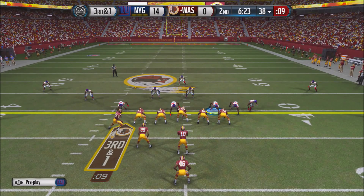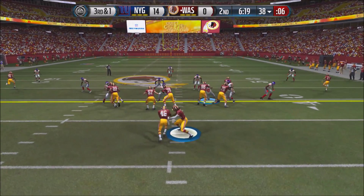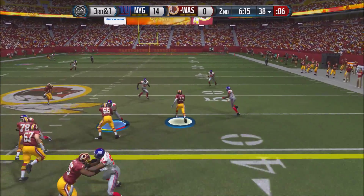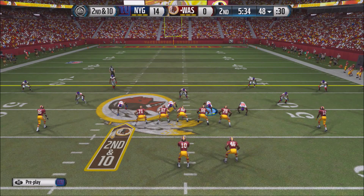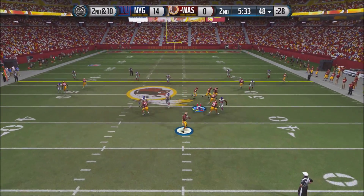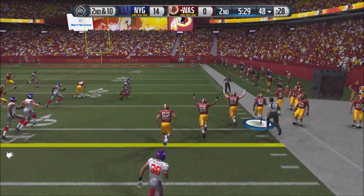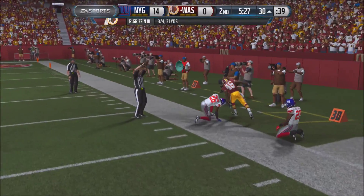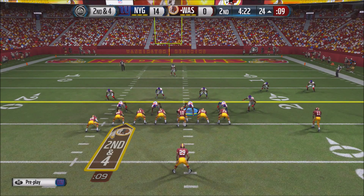On 3rd and 1 for RG3, he fakes a handoff to Alfred Morris with a play-action, stays tall in the pocket, then runs with it himself and gets tackled just before the 50-yard line at the 48. On 2nd and 10, RG3 receives a snap under pressure and throws a screen pass to Alfred Morris, who stays in bounds and is brought down at the 30-yard line. RG3 is averaging 3-of-4 for 31 yards.